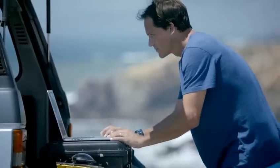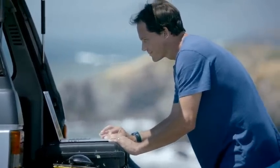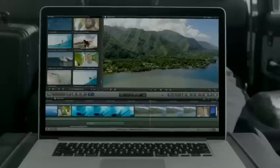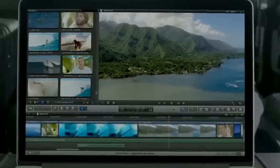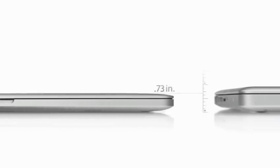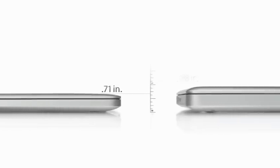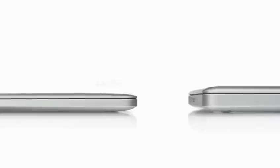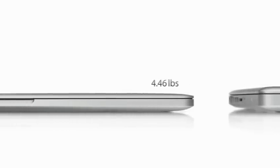Loading and working with your content is amazingly fast because we packed this machine with the latest I/O. It has 2 Thunderbolt ports, 2 USB 3 ports, and 1 HDMI port. With all of this performance, the new MacBook Pro gets up to 7 hours of battery life. And it's only 0.71 inches thin — that's 25% thinner than our previous generation MacBook Pro — and it weighs just under 4.5 pounds.